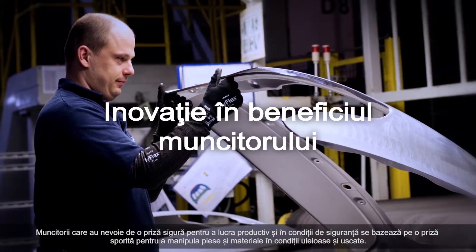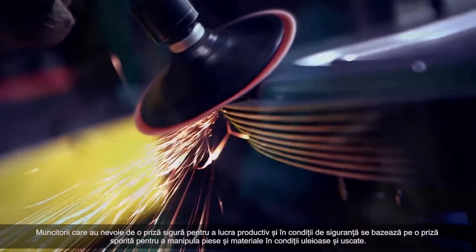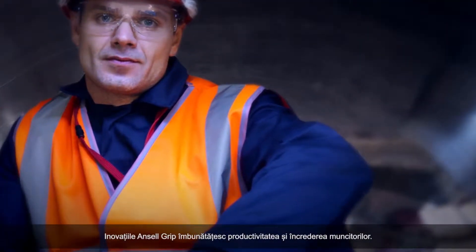Workers who need a secure grip to work safely and productively rely on enhanced grip to handle parts and materials in oily and dry conditions. Ansel Grip innovations improve worker productivity and confidence.